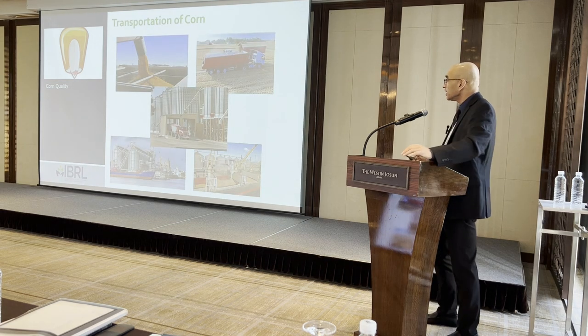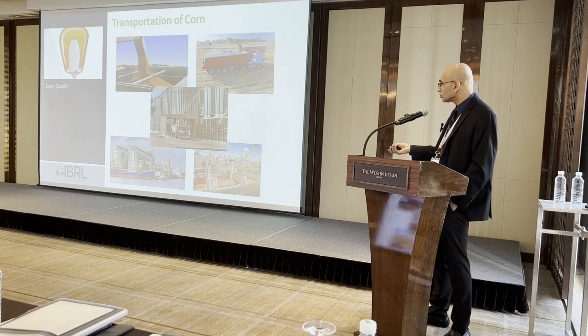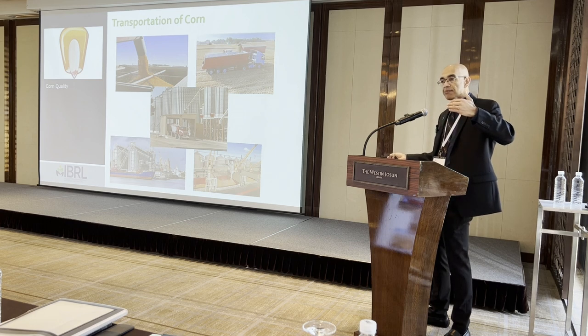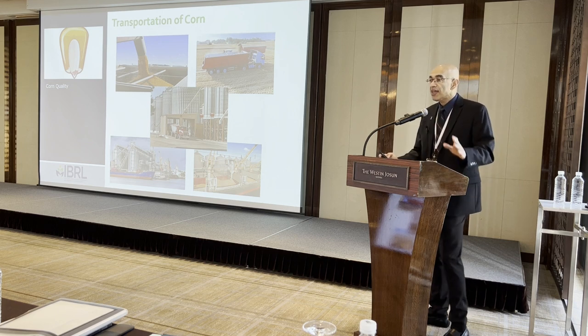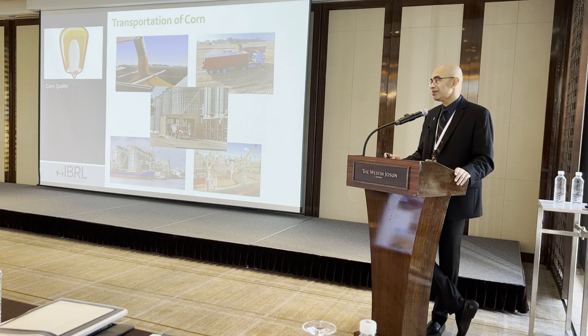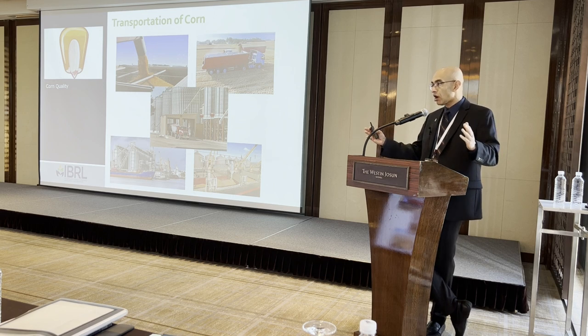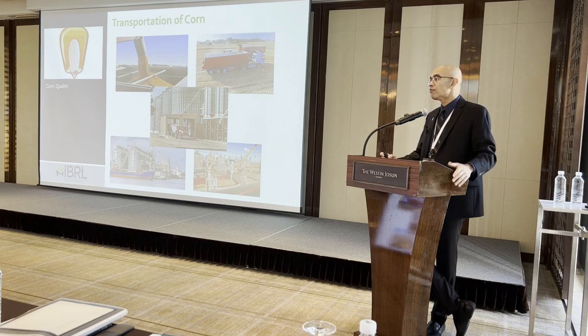When corn is transported — collected at the field, taken by truck to an elevator, then to export terminals, and then to inland ports in another country — it has gone through many channels. Every time the corn moves, you can create a lot of broken kernels. That happens a lot with US corn because US corn has been artificially dried due to a very short harvest window, and by the time it reaches a foreign country it will have a lot of broken kernels and dust.